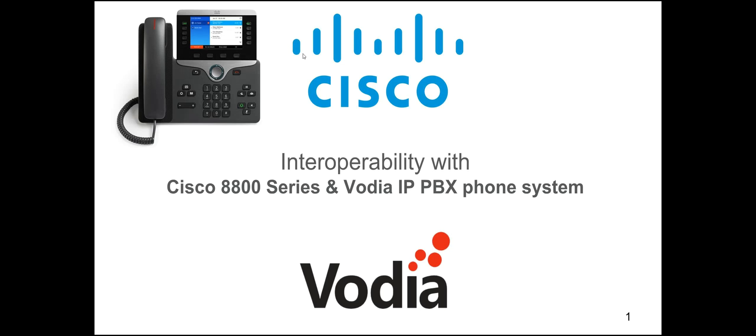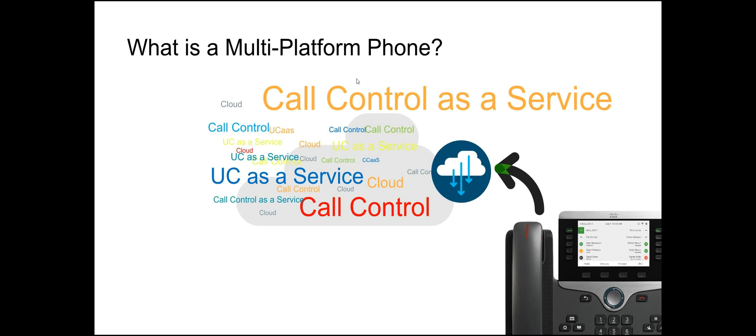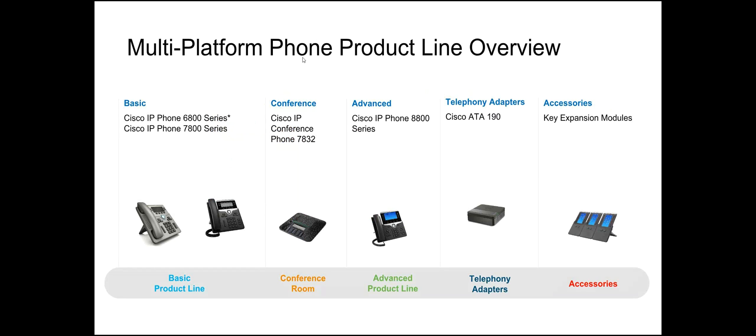So what's a multi-platform phone? These are multi-platform phones — they will work on multiple platforms. The one you need to be concerned about is the Vodia platform, which is what we're talking about today. These Cisco phones will work on Vodia as well as other systems, and they work like a charm.